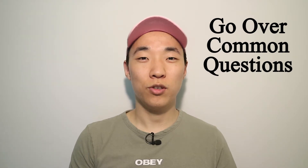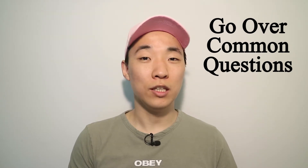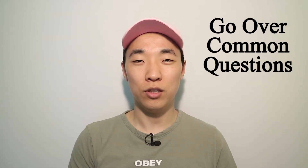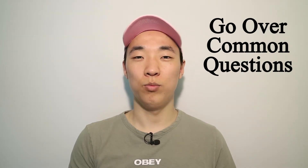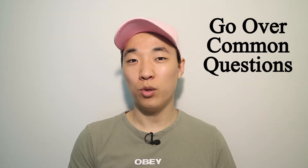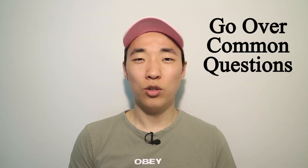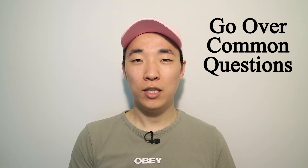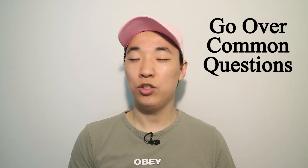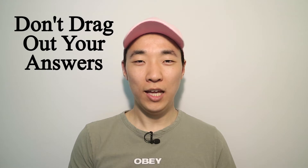Tip number six: practice common interview questions. If you search interview questions on Google, you'll find hundreds of commonly asked questions. You don't need to know every single answer, but having a good understanding of what may be asked will help you prepare. Practicing will calm your nerves and let your true self shine — instead of staying rigid and unsure of what to say, you'll be more relaxed and authentic during the interview.